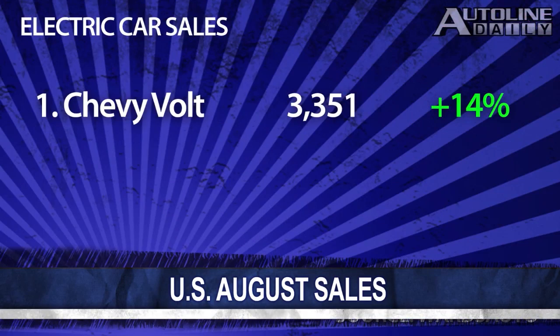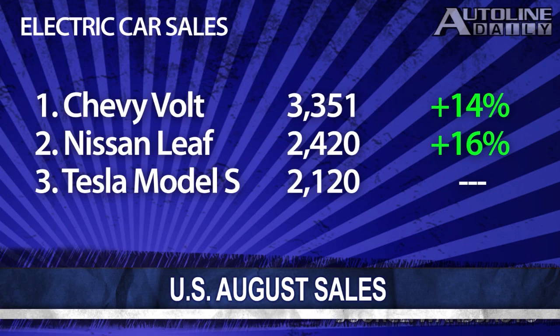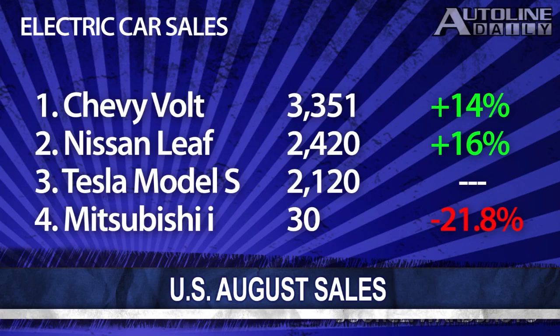And because a lot of you like to keep tabs on the electric car segment, the Chevy Volt came out best with over 3,300 cars sold, topping the Nissan Leaf at 2,400. But Tesla was hot on their heels with 2,100 cars sold, while only 30 people showed up to buy the Mitsubishi i.